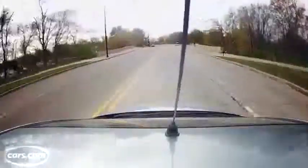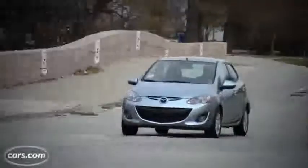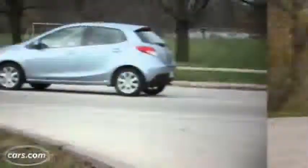With a manual, the Mazda 2 is EPA rated at 29 city, 35 highway. Not as great as the Fiesta's 29 city, 38 highway rating, but better than the Fit and the Versa.